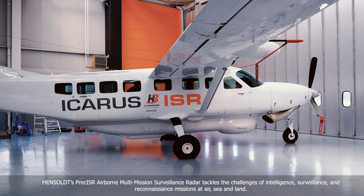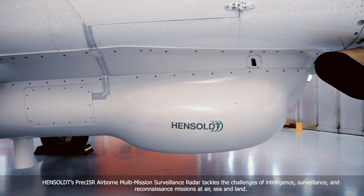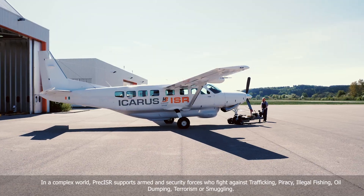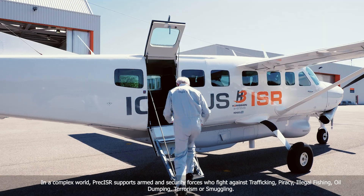Hensalt's Preciser Airborne Multi-Mission Surveillance Radar tackles the challenges of intelligence, surveillance and reconnaissance missions at air, sea and land. In a complex world, Preciser supports armed and security forces who fight against trafficking, piracy, illegal fishing, and oil dumping.